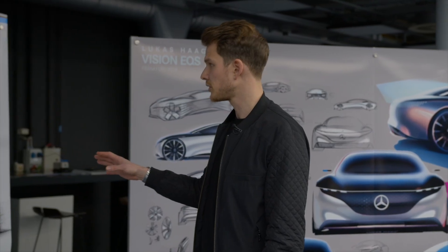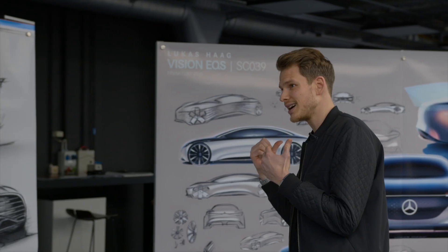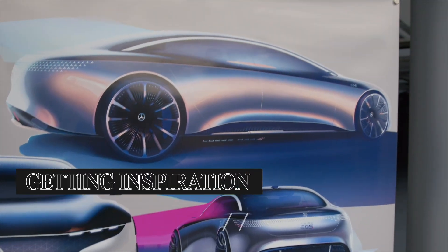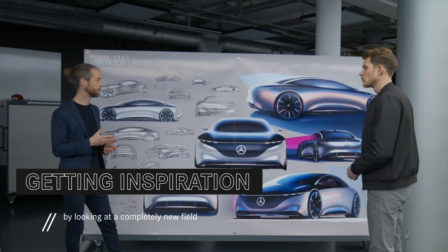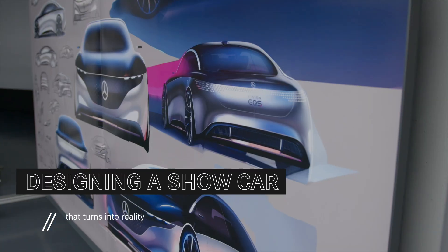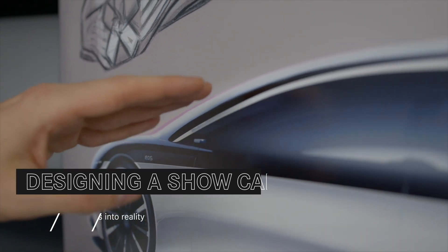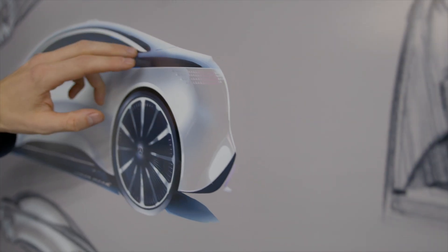But the Gran Turismo car was built for a combustion engine. What about the EQS, the electric S-Class? For the EQ brand, we take our inspiration more from electric devices to create a really unique look. We have that one-bow silhouette describing the sleekness and elegance character of the car.